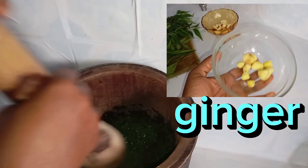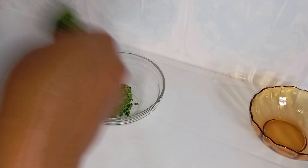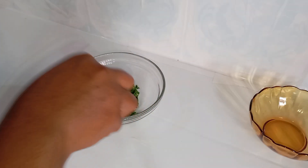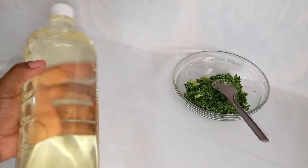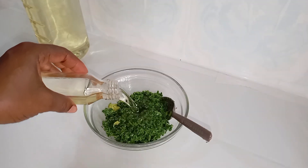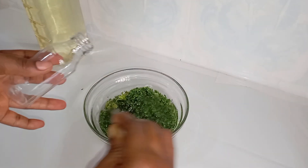Ginger, like neem, improves blood circulation to the scalp, which can promote healthy hair growth. It has anti-inflammatory properties that help to soothe the scalp and reduce hair fall. Ginger also fights dandruff because of its antimicrobial properties. Now that I've finished pounding my neem, I'm going to pour in my oil.